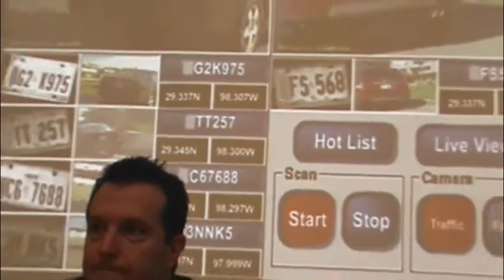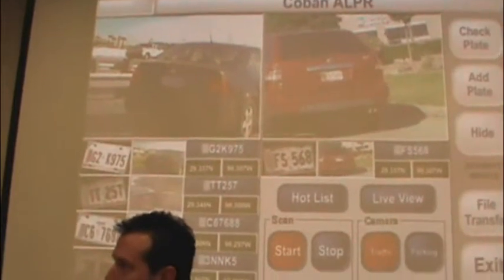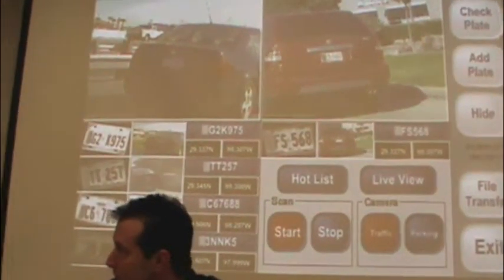So what is being recorded? This is an example of the type of information that would be recorded by an ALPR camera. It's going to take a picture of the license plate and the vehicle that the license plate is attached to. It records the license plate number, as well as the date, time, and GPS coordinates of where the vehicle was located at the time the picture was taken.